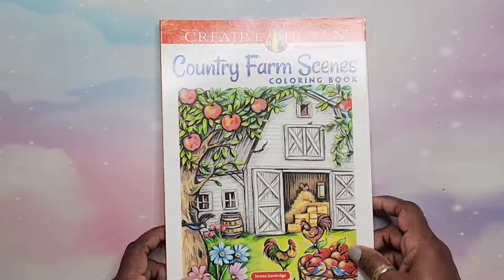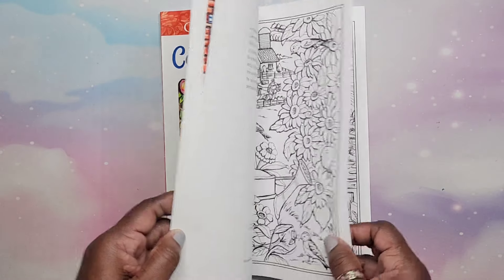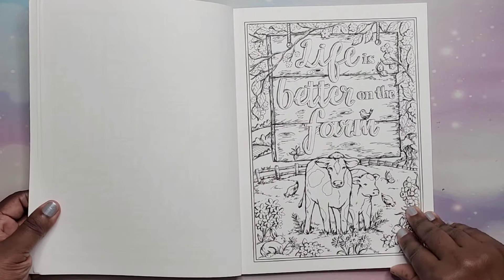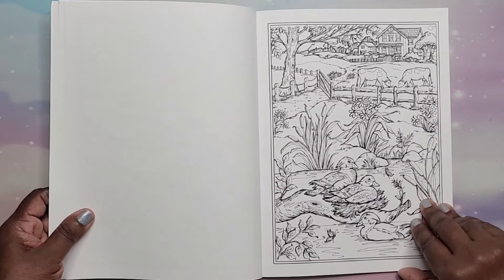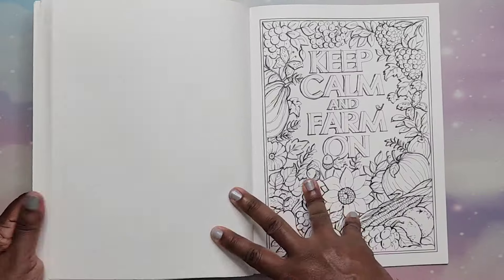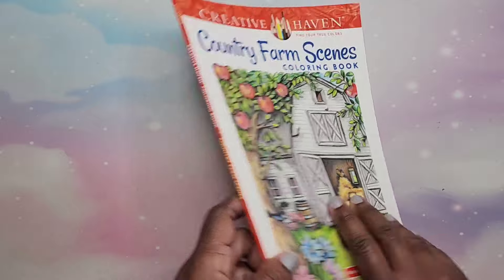We have Country Farm Scenes by Theresa Goodridge. Everything really is Theresa Goodridge and George Tufexis — I just like their style. 'Keep calm and farm on.' That is Country Farm Scenes by Theresa Goodridge.